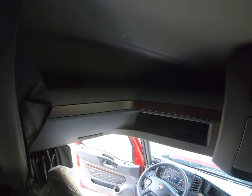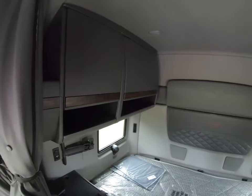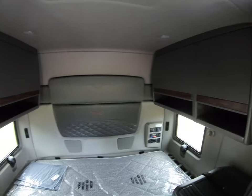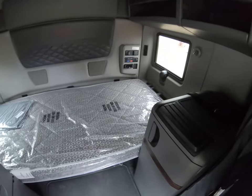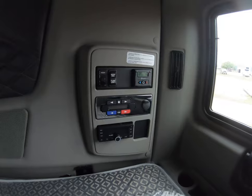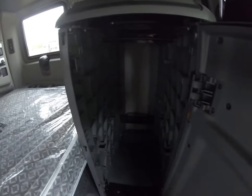If you look around the cab, there's plenty of storage up here throughout the front of the truck. Got your CB mount here so you can mount the CB by the bunk. Plenty of storage all the way around. This truck doesn't have the second bunk option, as you can see.